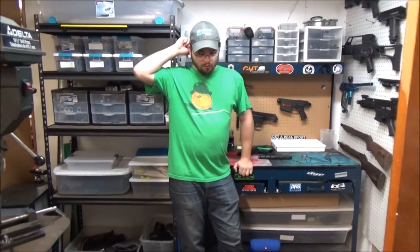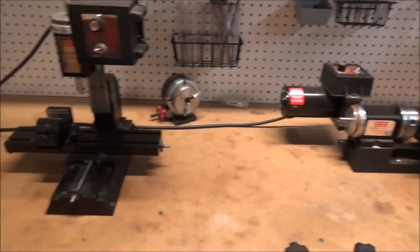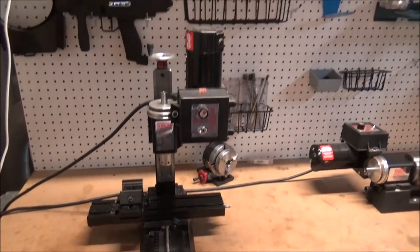I've got a mill, lathe, and all that kind of tooling for doing paintball projects, and it comes in handy. That's what I've been working with.